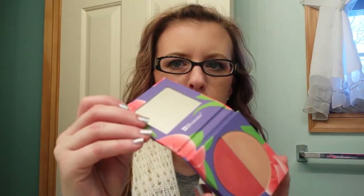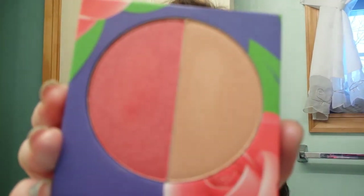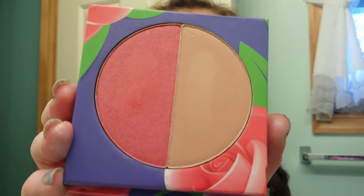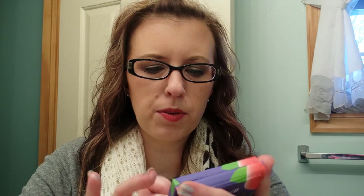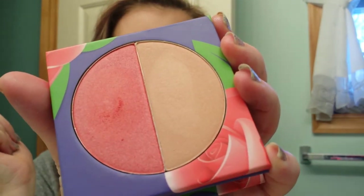And then for the two palettes I got that are blush bronzer duos — this one is called Rose. It has a mirror as well. The pigmentation on these is just great too. They're very smooth. I would say one is definitely a blush and one would be like a highlight. It's pretty light for a bronzer — you could definitely use it as a blush as well.